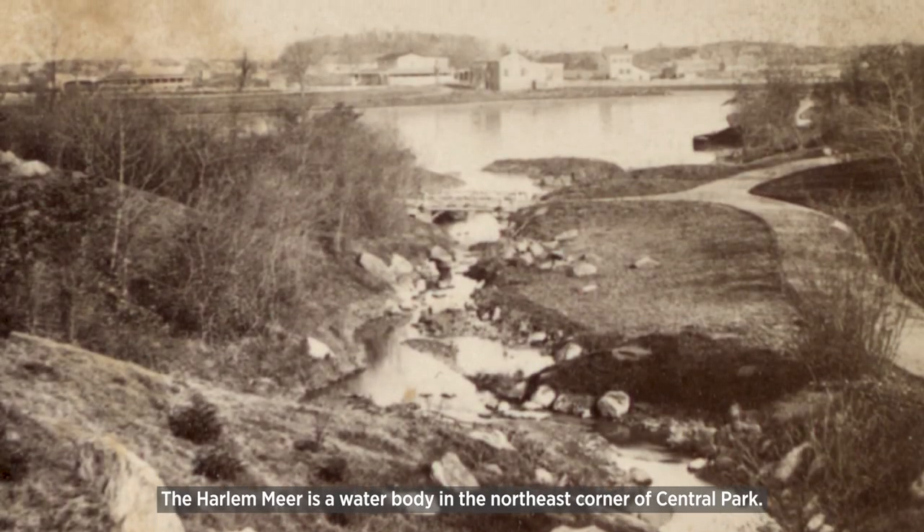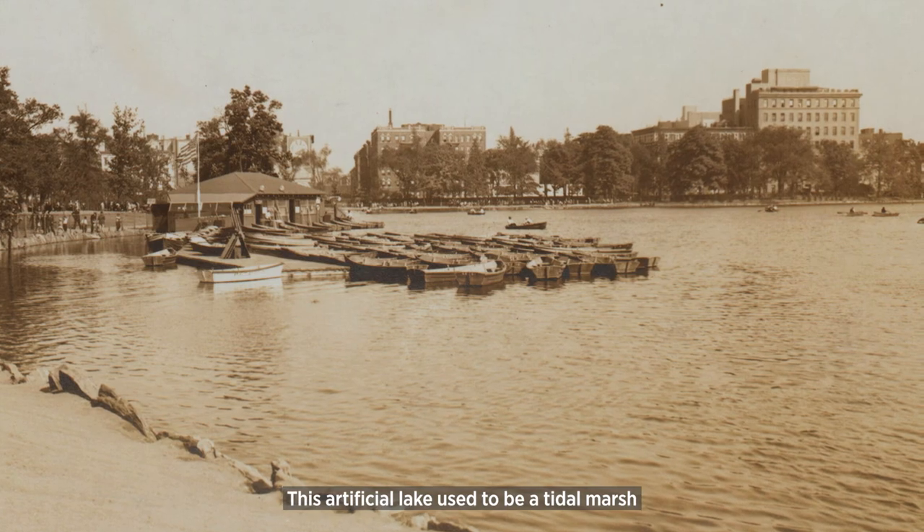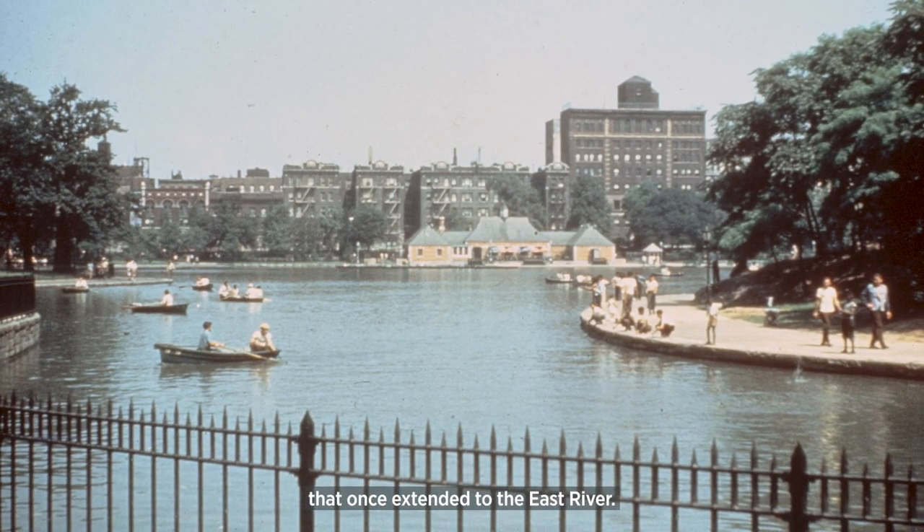The Harlem Meer is a water body in the northeast corner of Central Park. This artificial lake used to be a tidal marsh that once extended to the East River.